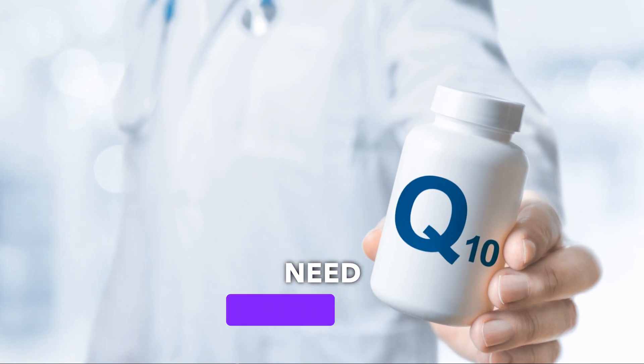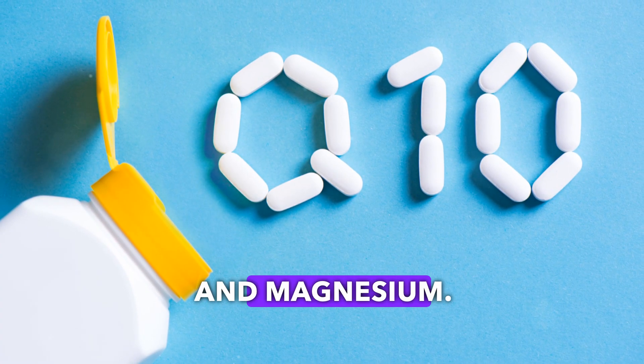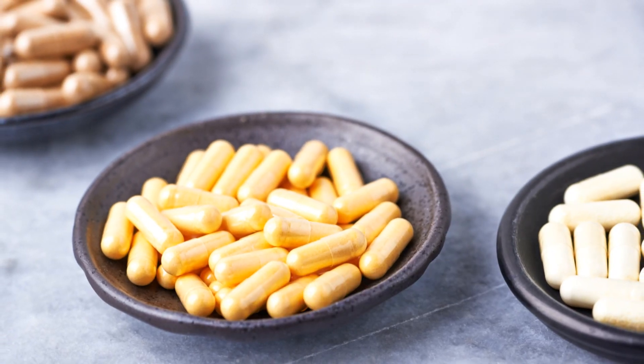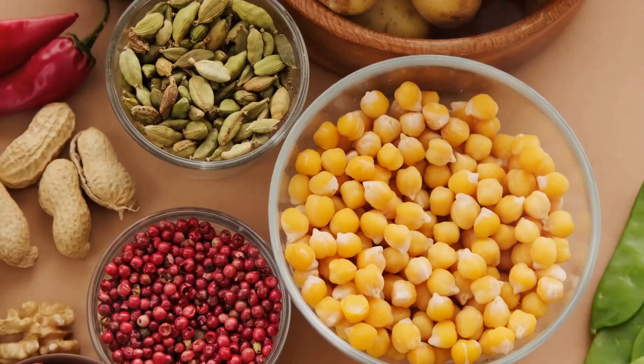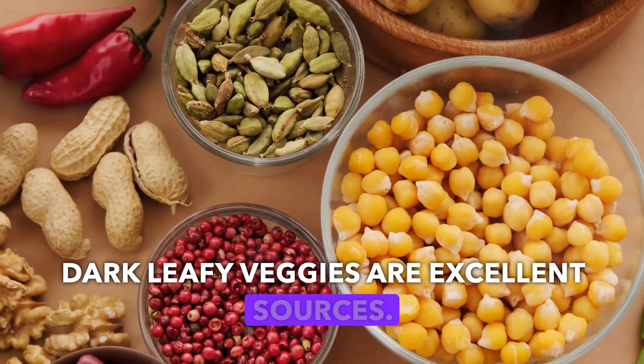For energy production, we need lipoic acid, CoQ10, iron, and magnesium. These nutrients support mitochondrial function, which is like the powerhouse of our cells. Foods like nuts, seeds, lean meats, and dark leafy veggies are excellent sources.